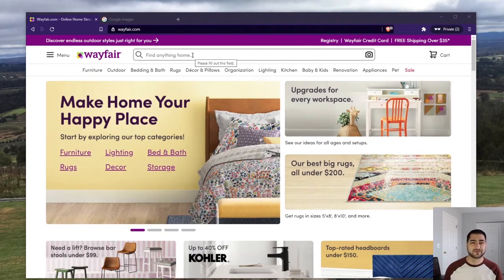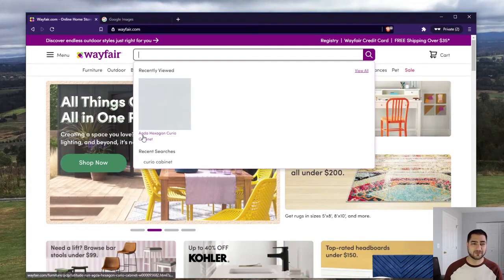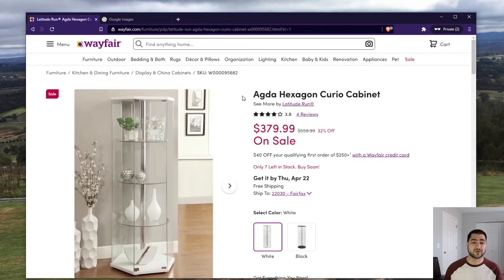The real reason was my mom was looking for this cabinet, she found it on Wayfair and sent it to me. I looked it up — here it is, this Curio cabinet. She was about to pull the trigger and I told her not to, and here's why.